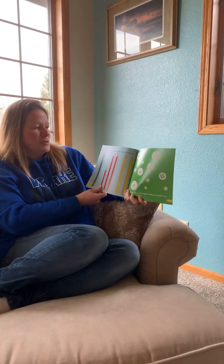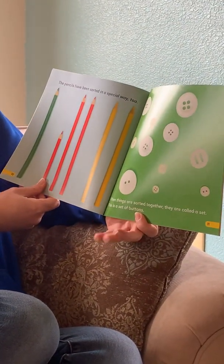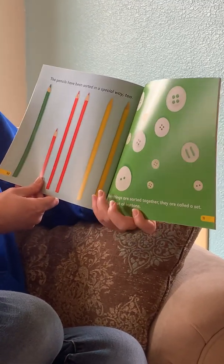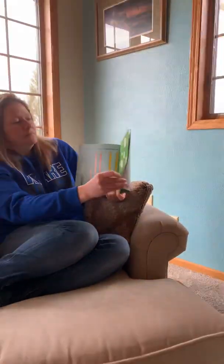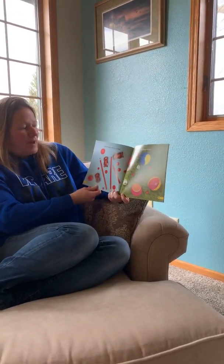The pencils have been sorted in a special way. When things are sorted together they are called a set. This is a set of buttons. Everything in the set is red.